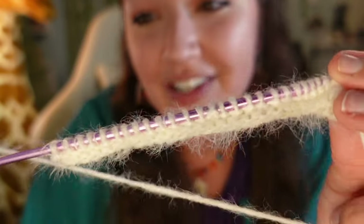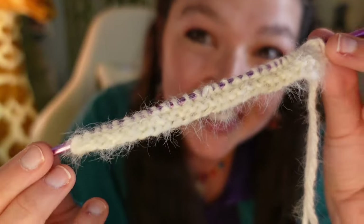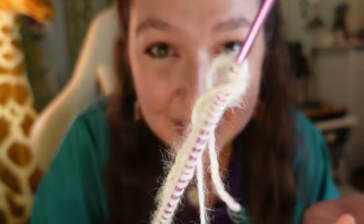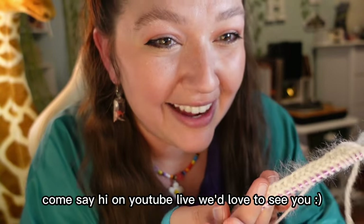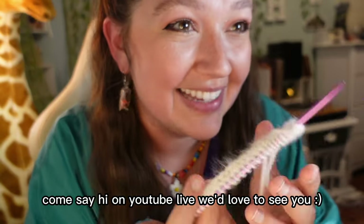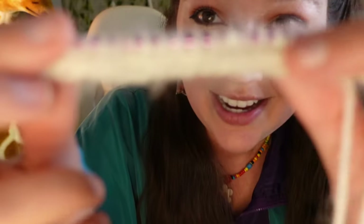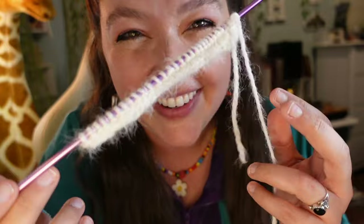That is the end of this video where I am learning how to knit very poorly. This is going to be a whole new journey and I'm really excited about it. Thank you to my YouTube live audience who has literally been here for the last hour walking me through knitting and telling me which tutorials to watch. The tutorial I used to learn how to knit as a total beginner I will link below, and I will see you guys in the next video.